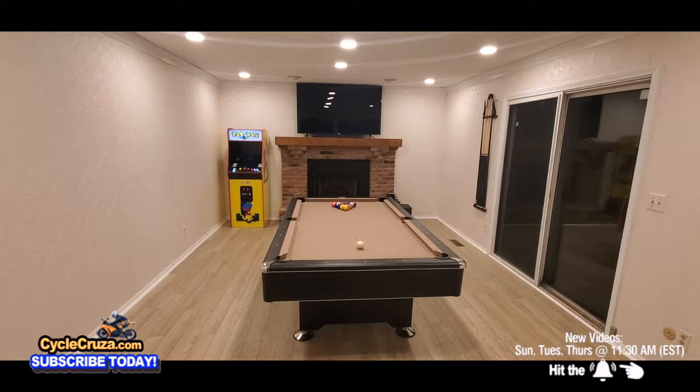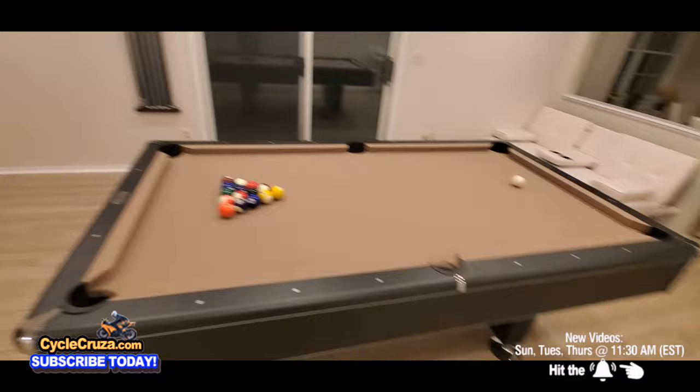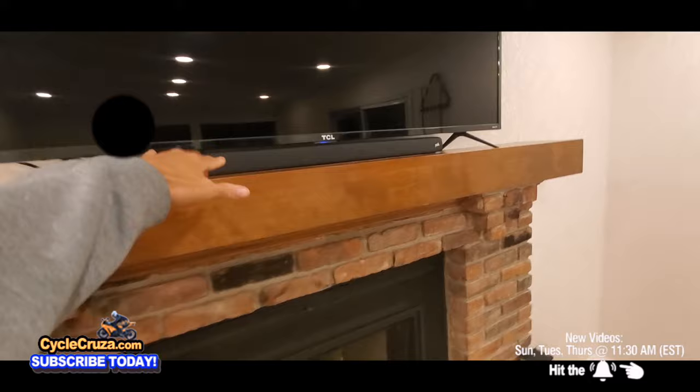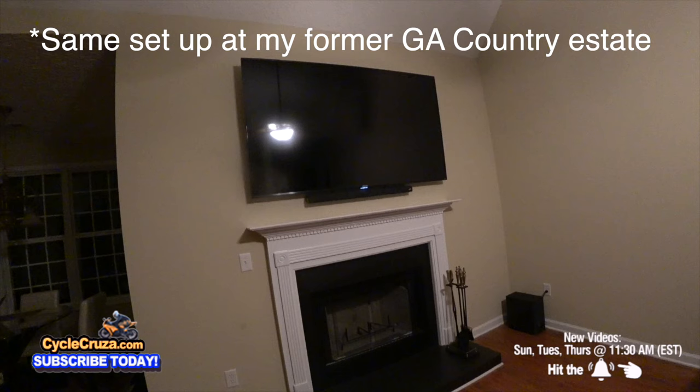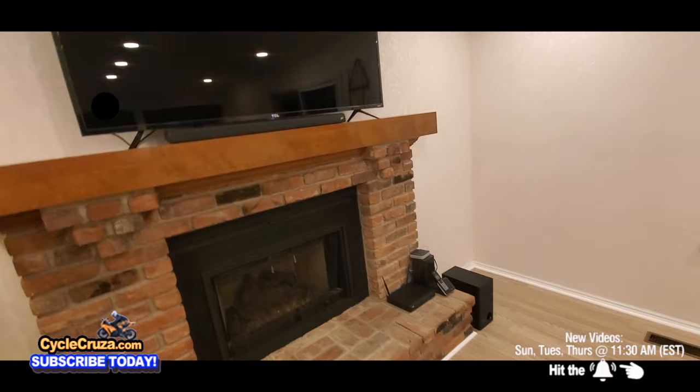Overall, this came out awesome, man. It's really nice having a place to entertain and have fun — watching football games, playing pool, video games, throwing some tunes on. This soundbar connects via Bluetooth with your phone, and that bass hits with the wireless sub. I have a link to it if you want to get it. Sounds absolutely awesome — best bang for your buck.